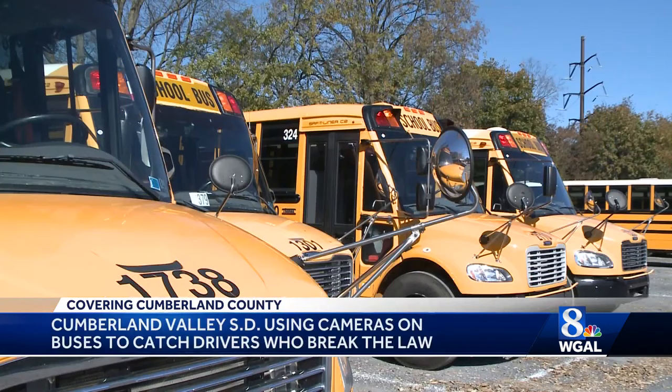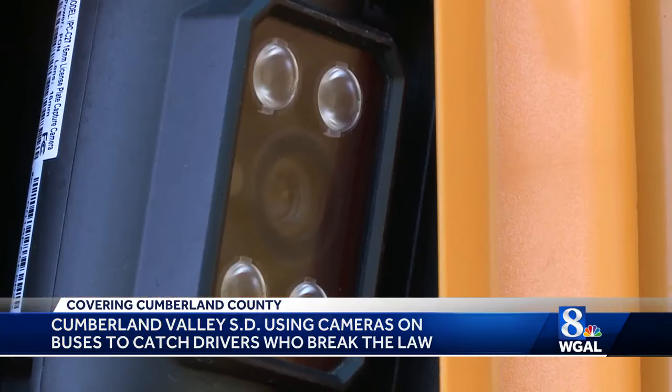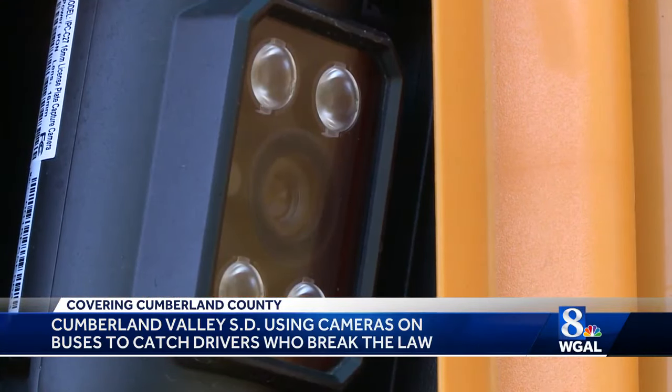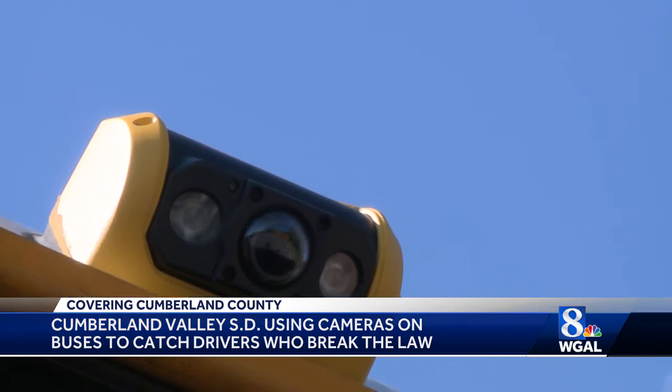The system works like this: if a bus extends its stop sign arm, the cameras will activate and use multiple angles to catch drivers who violate the law. School District Police review the footage before a $300 fine is mailed out. They confirm it is indeed a violation, then report back to bus patrol, who issue the violation directly to the vehicle owner.